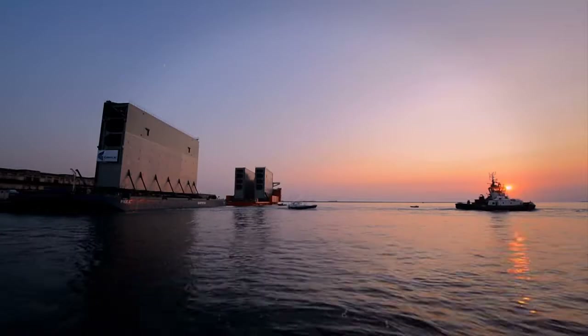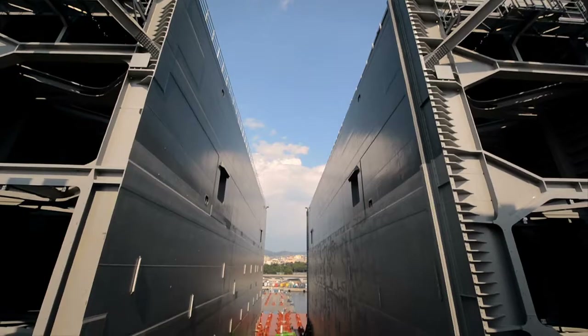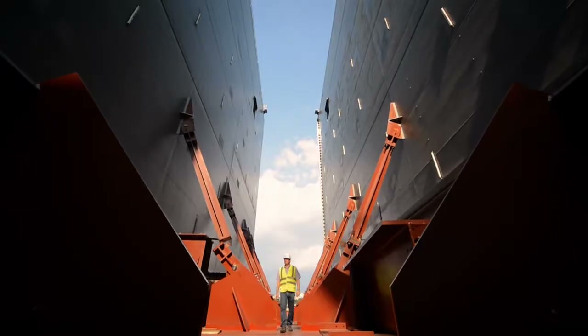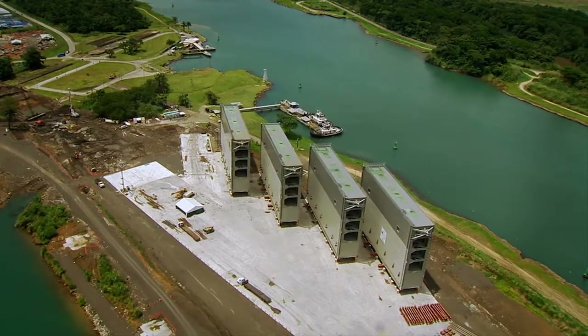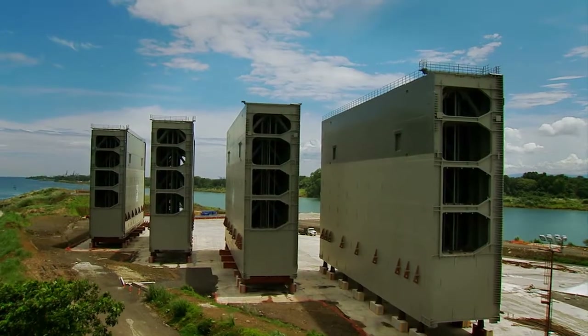Far beyond local borders, the new gates are being built in Italy. Built of structural steel, each weighs an average of 3,300 tons. The first four have already arrived, marking the beginning of the project's electromechanical phase.